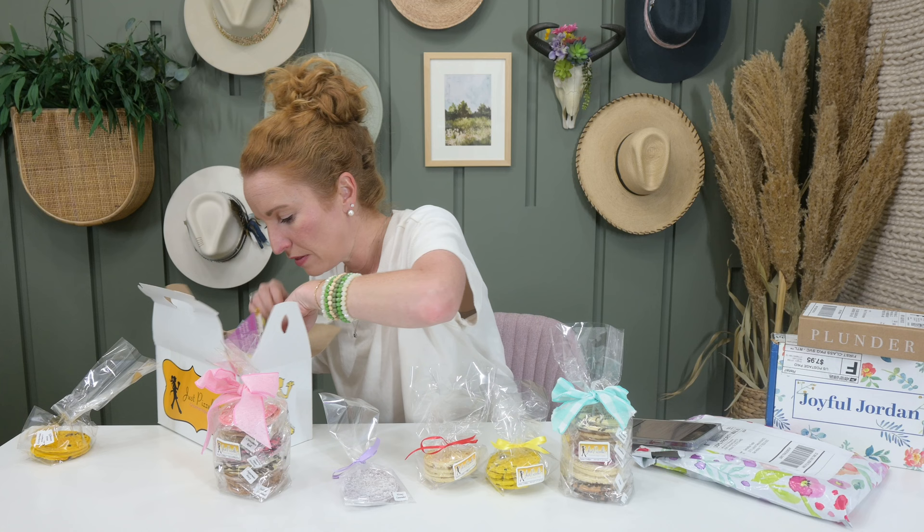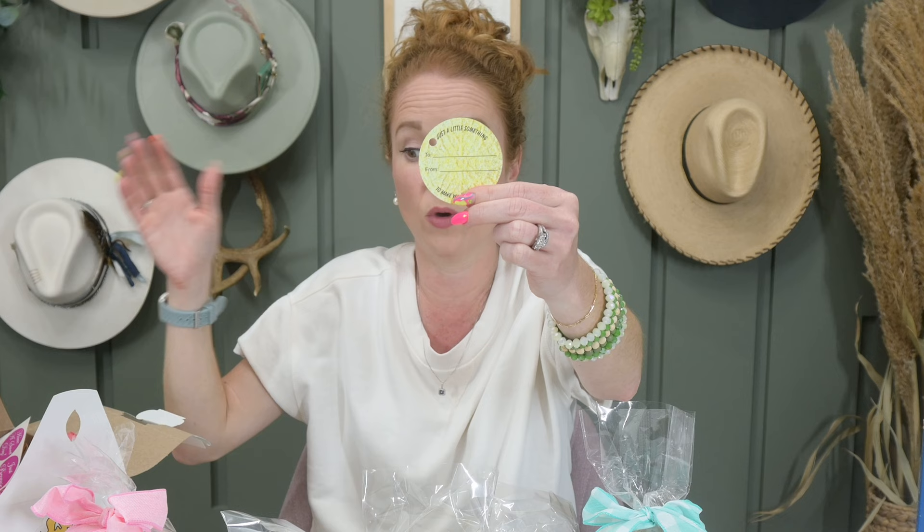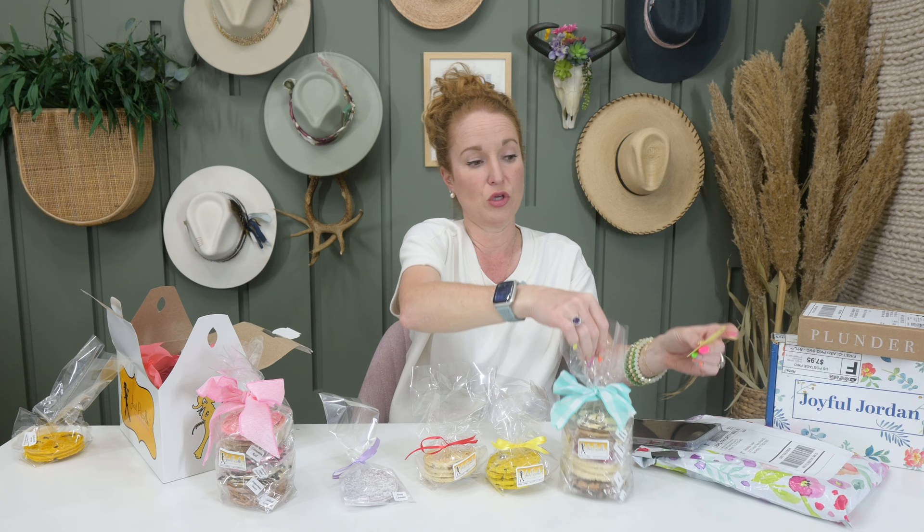At the bottom there's more ribbon, stickers that say things like 'enjoy,' 'have a nice day,' and 'just because,' plus one of their signature stickers and a hang tag with a to-and-from for gifting. Maybe you don't want the whole subscription but just want to add a gift to one and take it to work. She's done a great job setting this up so you can have the subscription for yourself, to share, or just to share.